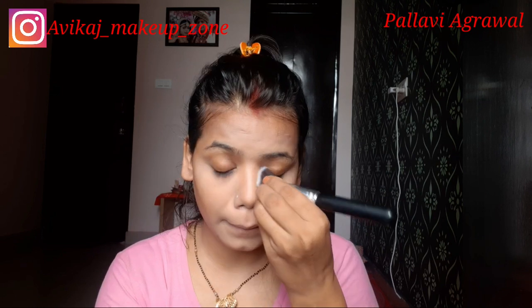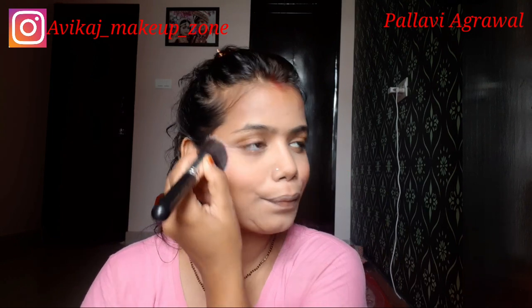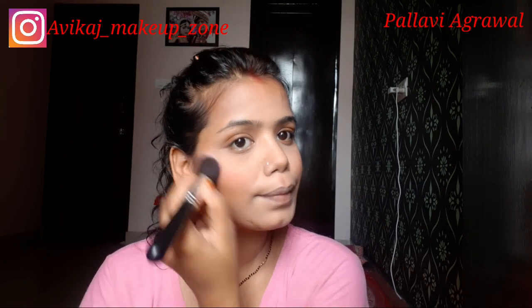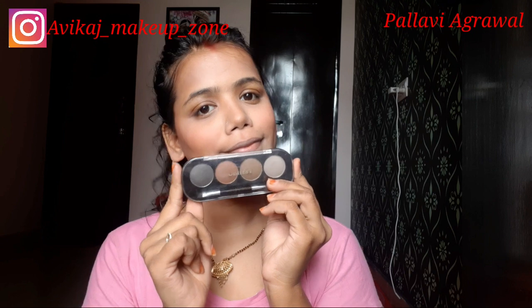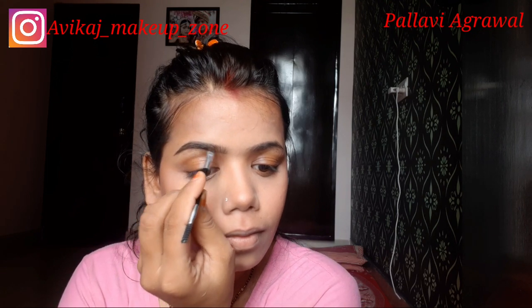I have dusted off the powder. Then, using the same color palette, I apply the blush shade on the apple of the cheeks. You can see my face looks so bright now. Then I will fill in my eyebrows using this eyebrow palette — it is very easy to fill your eyebrows and it is an amazing palette for beginners.